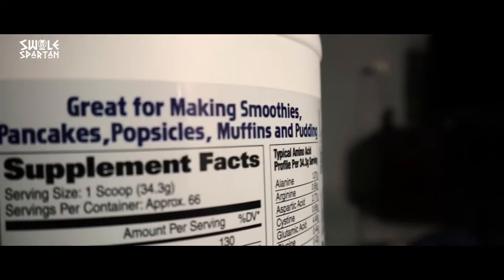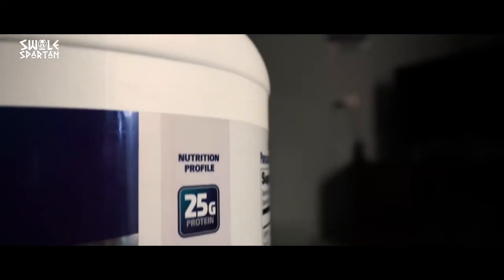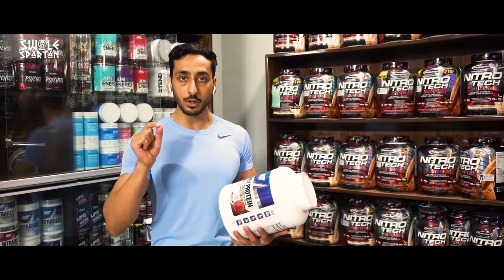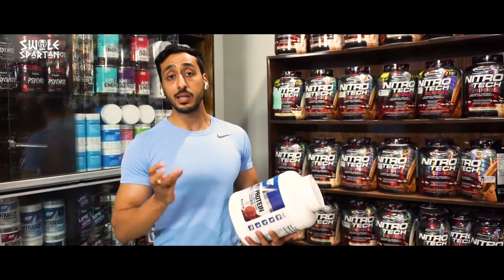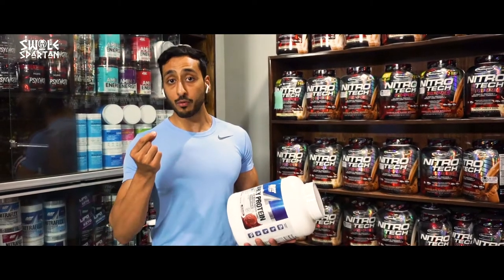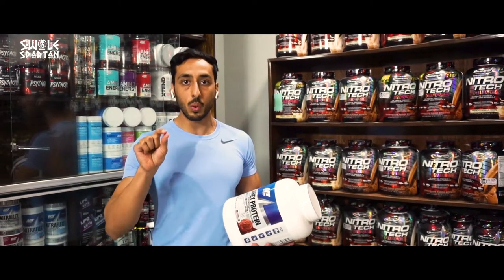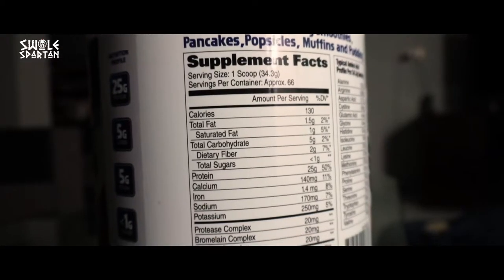So let's go to the ingredient profile of this protein. GAT Vegan is 25 grams of protein — it is a blend of concentrated and isolate, but its primary protein is a protein isolate. It has less than 1 gram of sugar, less than 1 gram of saturated fat, and overall fat is only 1.5 grams.